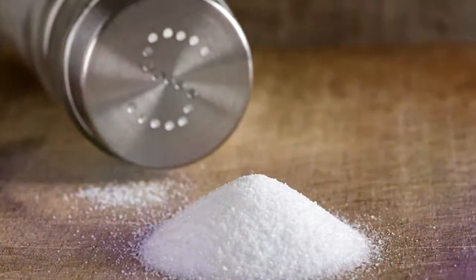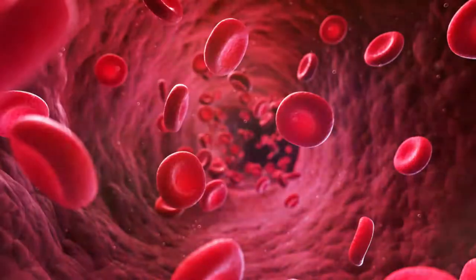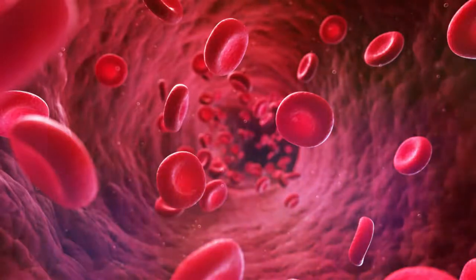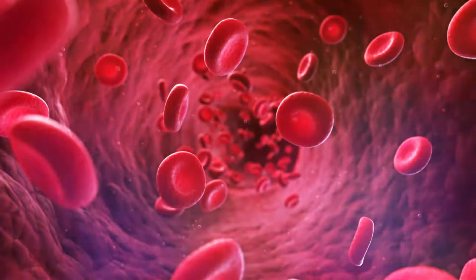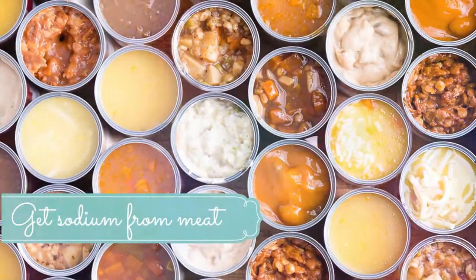There are some medications which can increase the risk of hyponatremia, such as thiazide diuretics, as well as some pain medications and antidepressants. The recreational drug ecstasy also increases the risk of hyponatremia. Medical conditions which can increase your risk include heart failure, kidney disease, and syndrome of inappropriate antidiuretic hormone (SIADH).